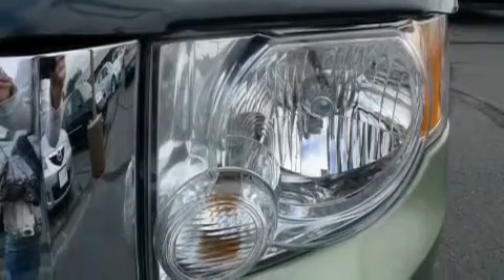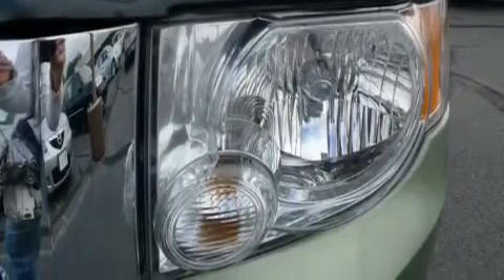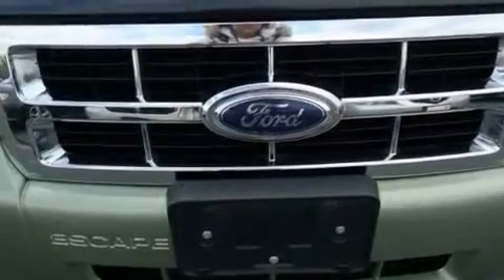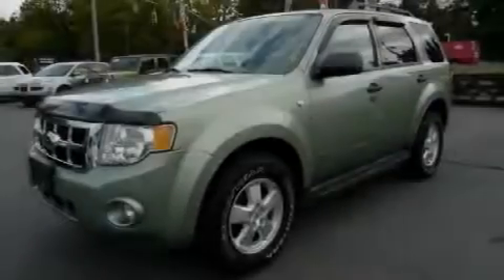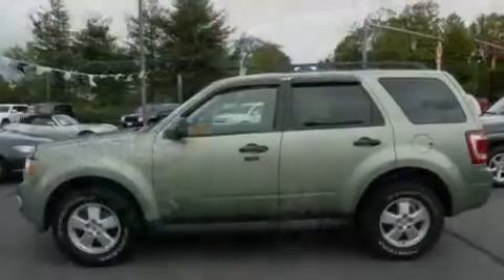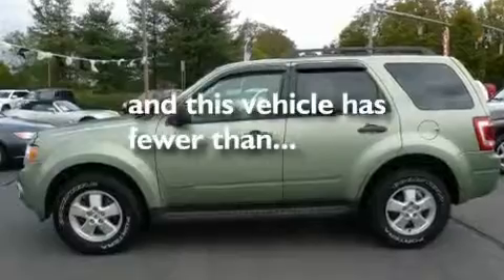Its top features include cruise control, a rear window defroster, a rear window wiper, a CD player, fog lamps, roof rails, a low-tire pressure indicator, a stability control system, an anti-lock braking system, and this vehicle has fewer than 61,000 miles on the odometer.